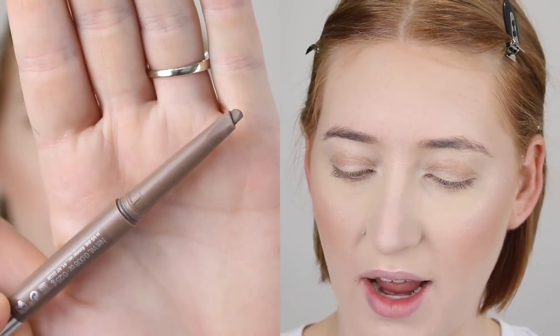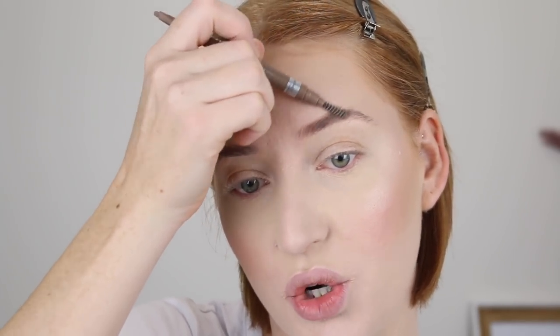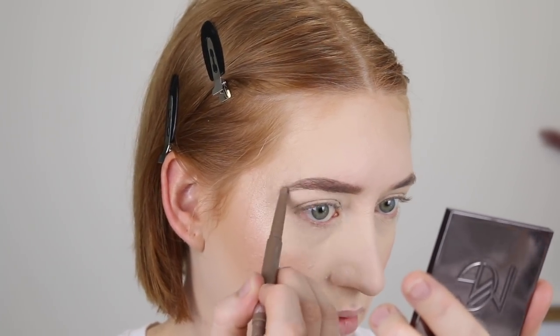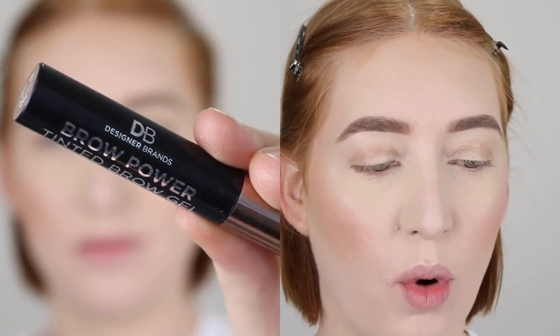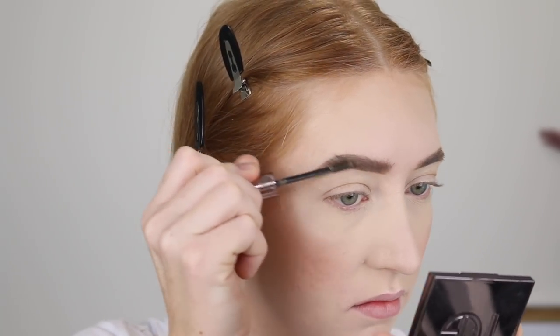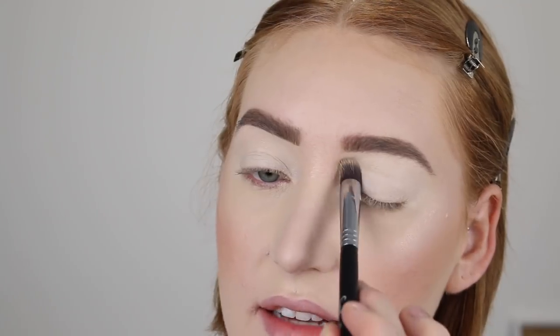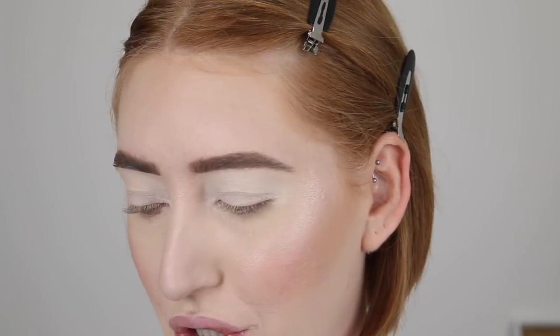Actually, I'm going to do my brows first — I like to do my brows before eyeshadow. For that I'm using the Rimmel Brow This Way Fill and Sculpt Eyebrow Definer. I'm not the hugest fan of this one — I wouldn't buy it again — I just feel like the formula is a little bit too waxy. Then for brow gel, I'm using the Designer Brands Brow Power Tinted Brow Gel in the shade Taupe. Now I'm going in with my concealer to prep my eyelids and also carve out my brows. I've been in the habit of not setting my concealer as an eye base, but this concealer is creasing and going patchy, so I'm going to set it today.